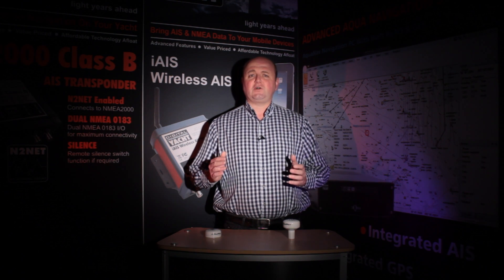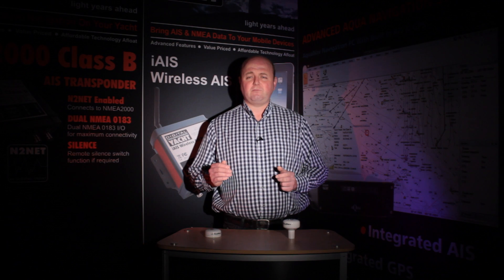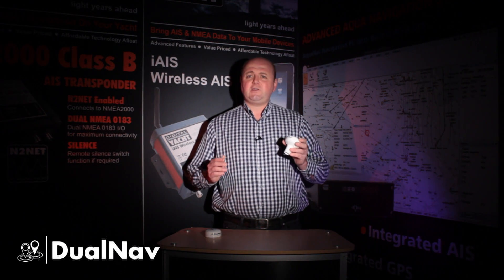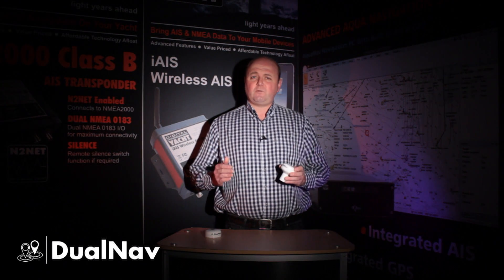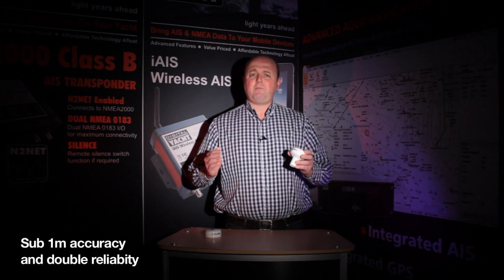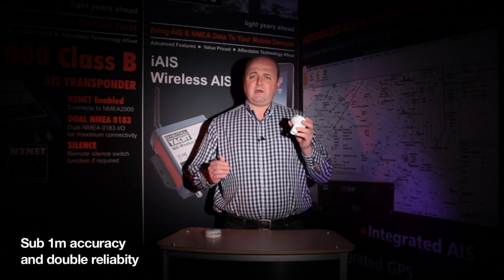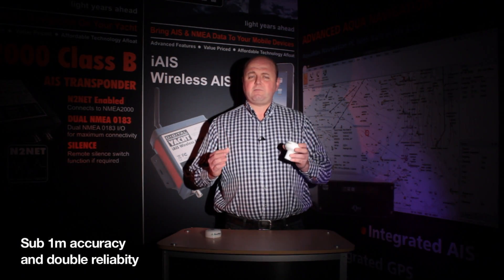So mariners have now got a choice between GPS and GLONASS for their fundamental positioning information on board. The GPS150 dual nav sensor from DigitalYacht utilises both GPS and GLONASS signals. In dual nav mode, where GPS and GLONASS signals are combined together, you'll get sub-1m level accuracies, thanks to its powerful 50-channel receiver and sophisticated algorithm and processor inside that calculates both sets of signals and gives you sub-1m precision.